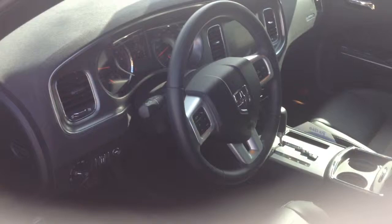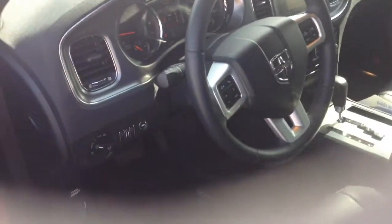This car here has been inspected by a certified technician and comes with a clean CarFax. What does that mean to you? One owner. Also, it is equipped just right.